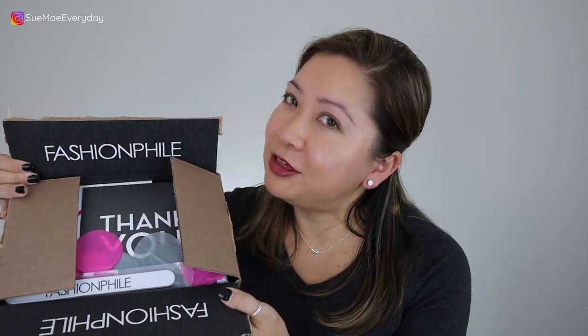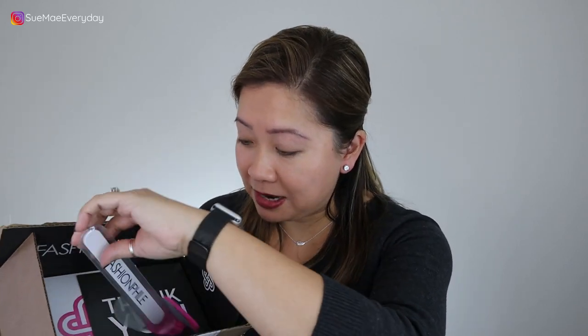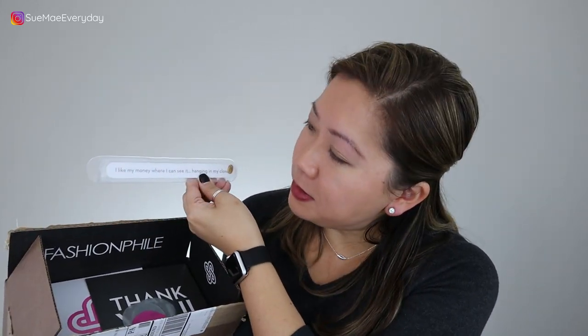So we have yet another beautiful Fashionphile box here. Love it. It's a smaller version. The confetti was oozing out as I was opening it — love that. Looks like this time I was worthy of a nail file. It has a little saying on the back: 'I like my money where I can see it, hanging in my closet.' Love it, so very very cute. It comes with a typical thank you card and the receipt. So this is not a true unboxing — this is going to be a reveal and first impressions, just so I can share my joy with you guys.